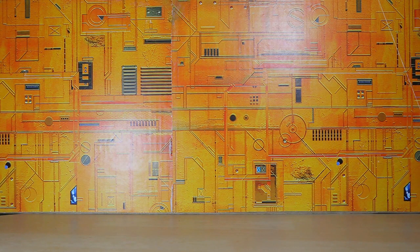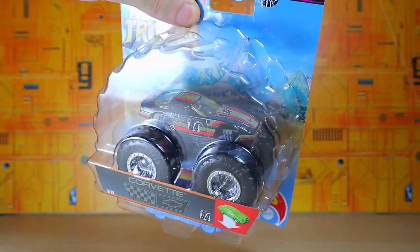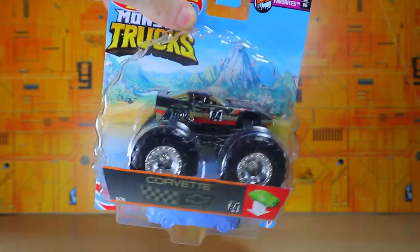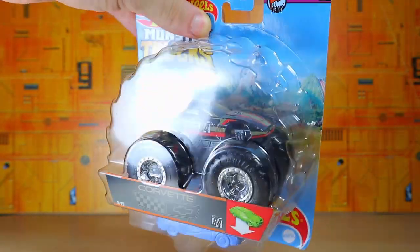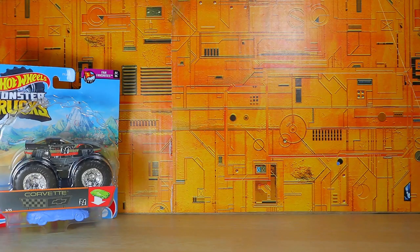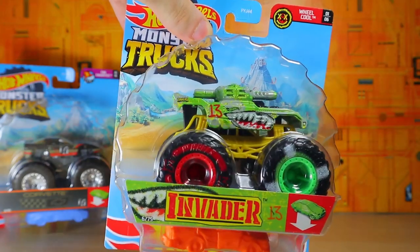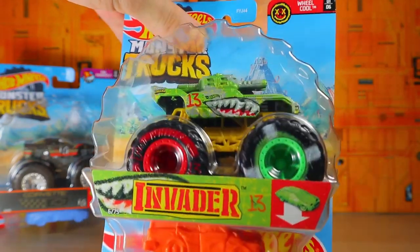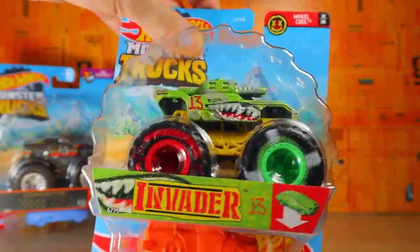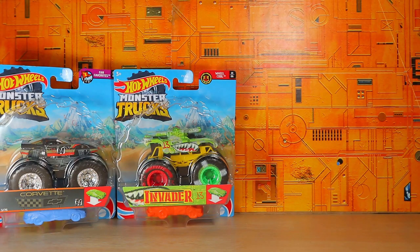Let's go ahead and take a look at that stuff. We've got a Hot Wheels Monster Truck — this is a Corvette, which looks pretty awesome. I like the top of that. I think I have the regular Corvette printed like that. And then we also have the Invader, which I believe is based on a regular Hot Wheels car as well. It looks pretty cool — nice printed wheels. Very nice.